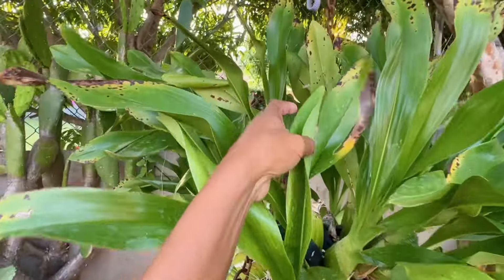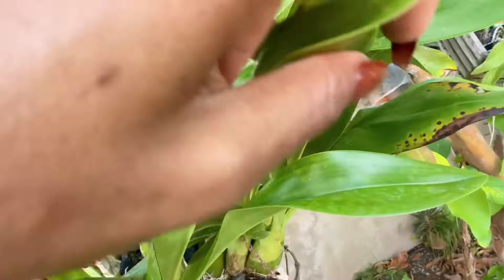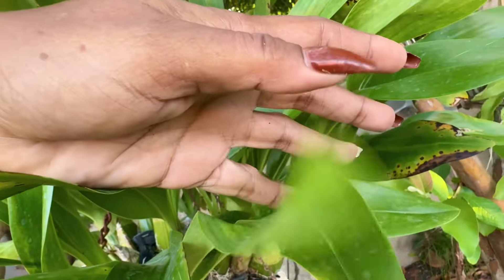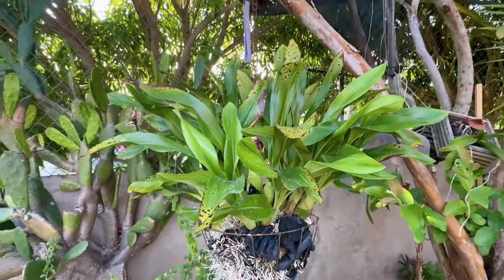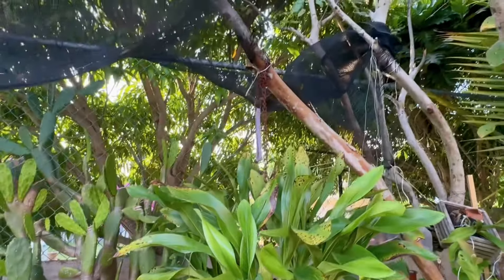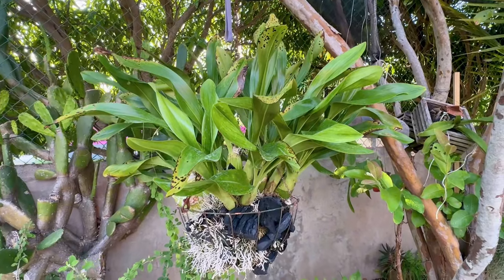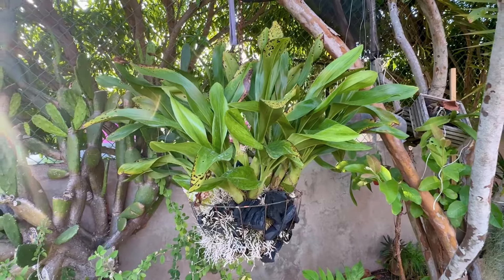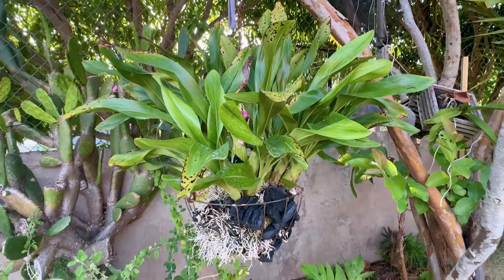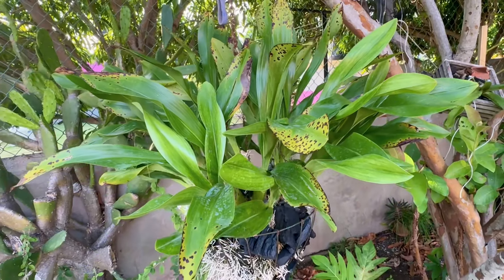Not all of them got bit. The newer leaves are fine. These leaves are fine — no biting. So let me hear what you think. Should I move the plant from under this tree? Put it somewhere else? Should I set traps? I don't know what I'm dealing with. Hopefully I'll solve this mystery. I'll update you if anything further develops.